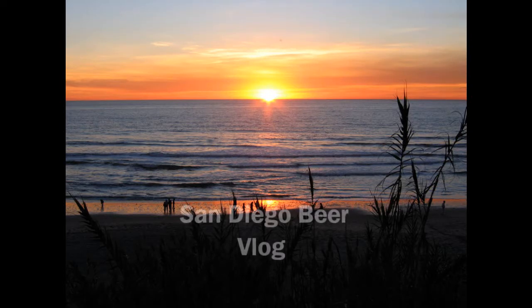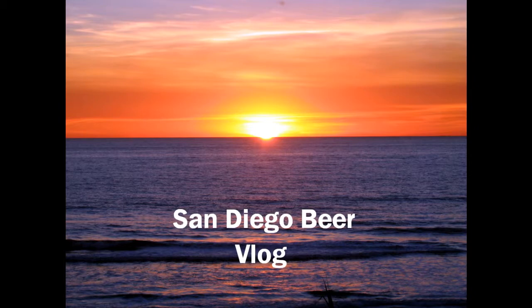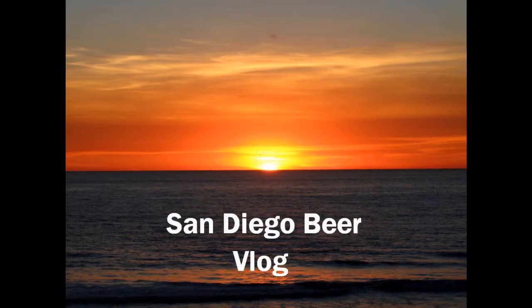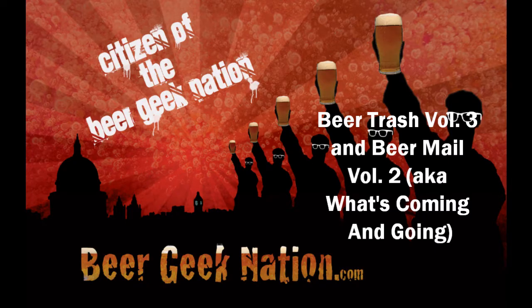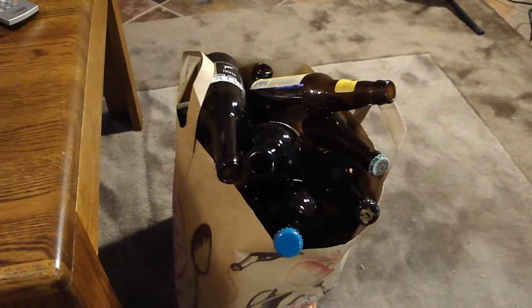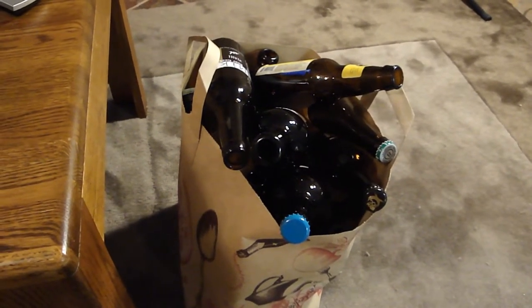Hey, Beer Tube Ryan here. This is going to be a beer trash and beer mail episode of San Diego Beer Blog.